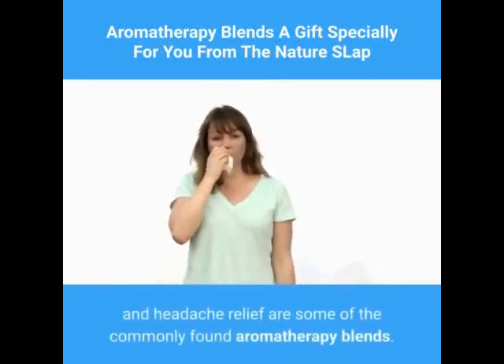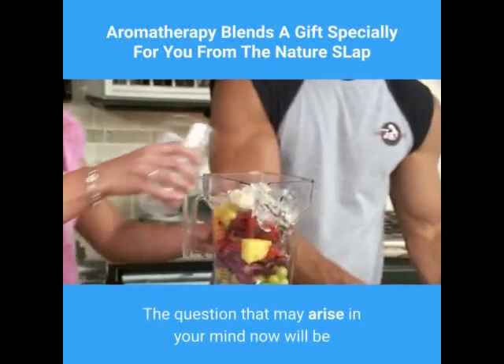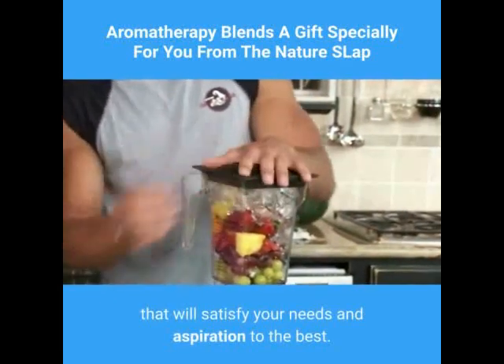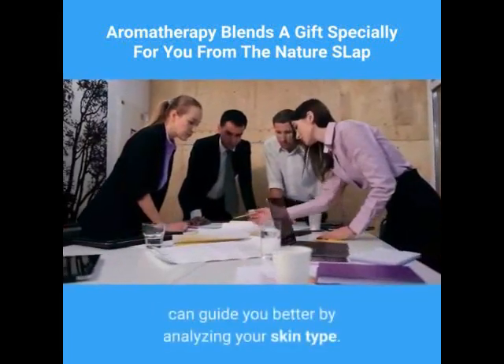Relaxation, stress relief, energizing, healing, meditations, sinus relief, citrus, passion, romance, and headache relief are some of the commonly found aromatherapy blends. The question that may arise in your mind is how to choose the aromatherapy blend that will satisfy your needs and aspirations. In this case, you can consult any cosmetologist who can guide you better.